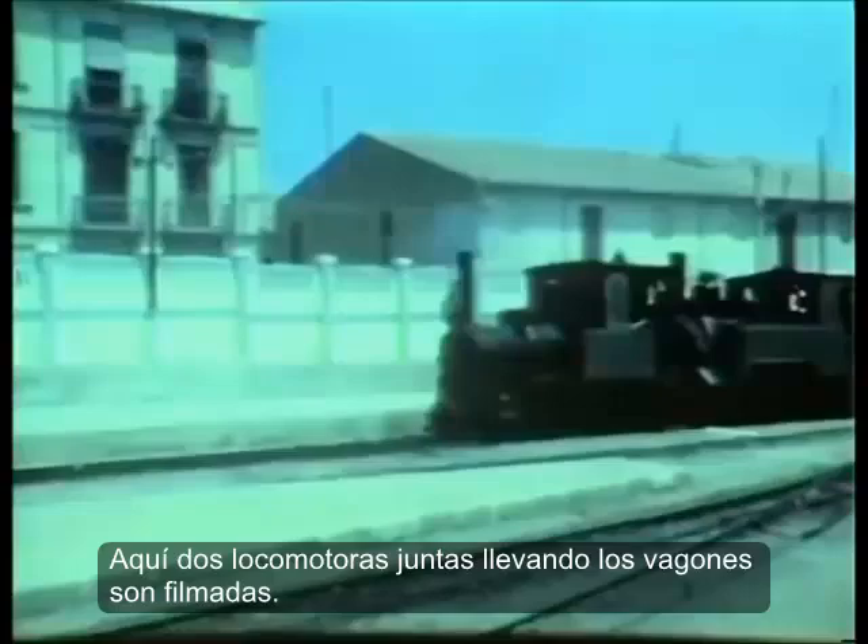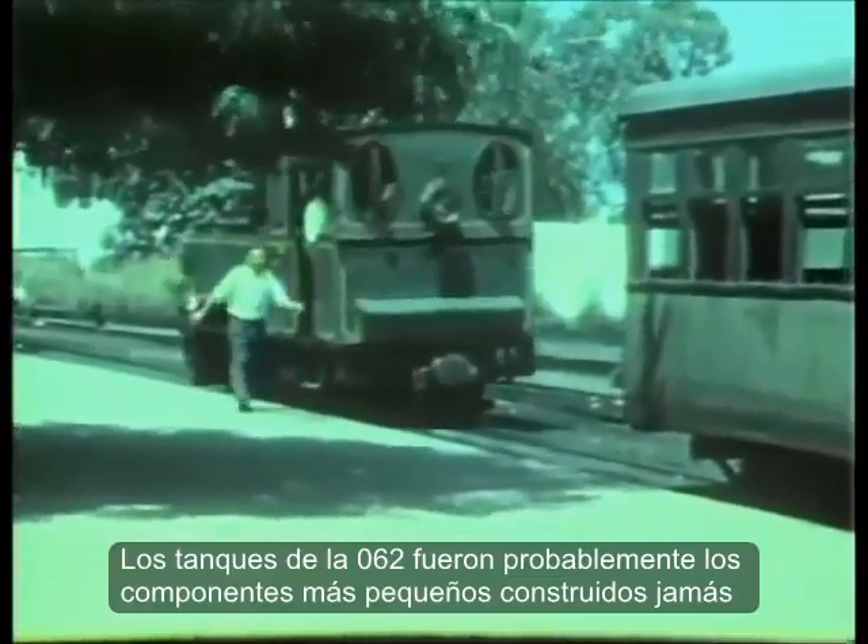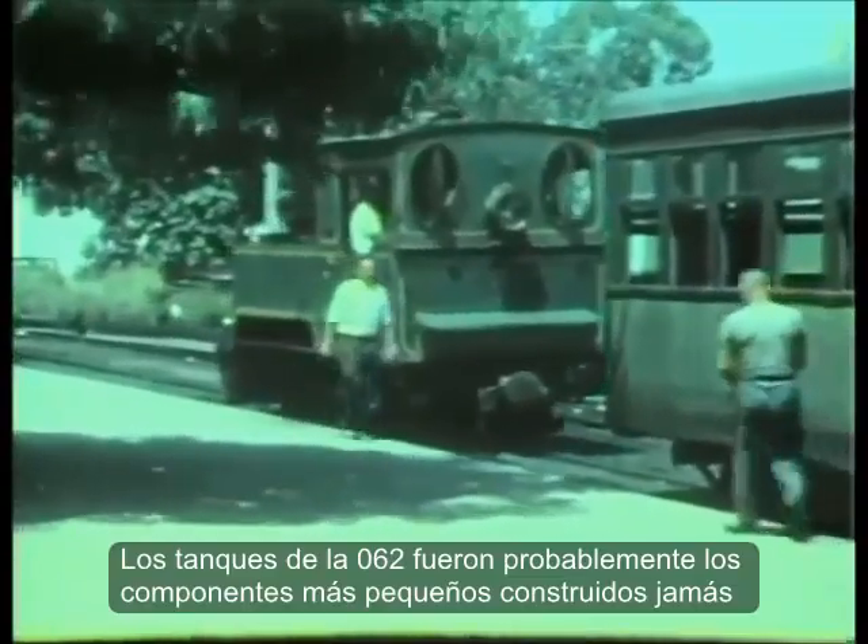062 number 5 rolls into the port station. Here both loco types were filmed on a mixto. The 062 tanks were probably the smallest compounds ever built.